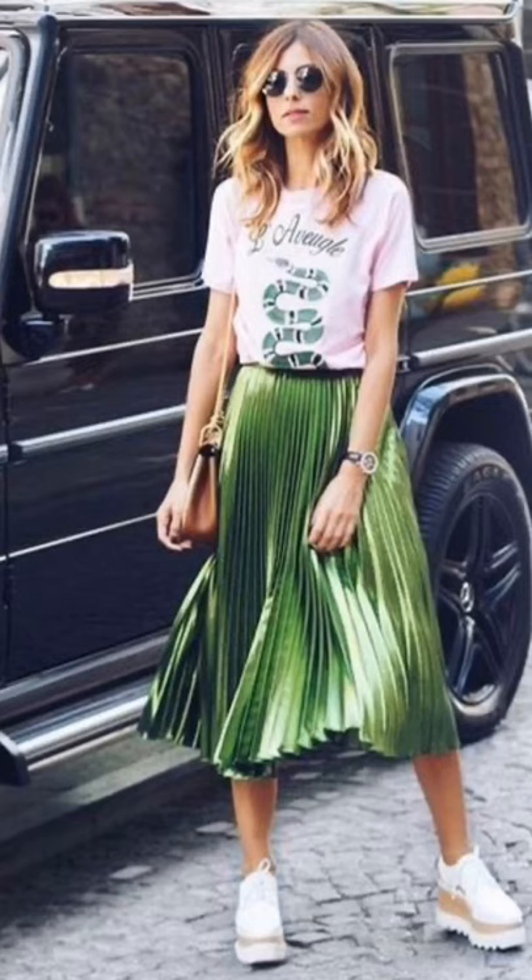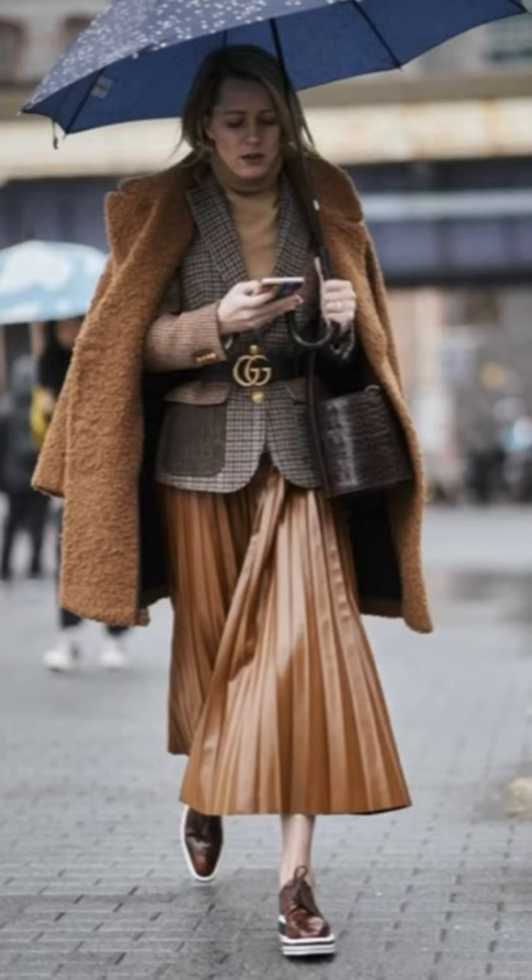The one I'm going to feature in the styling looks is an old Camilla and Marc one. Nothing is new — this is the closest I have to a plain coloured pleated skirt. I do like the idea of a metallic, and I like those faux leather ones that are around. I'm not sure whether I need to add another one to my wardrobe, but let's see after this.